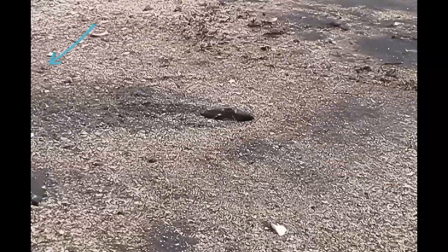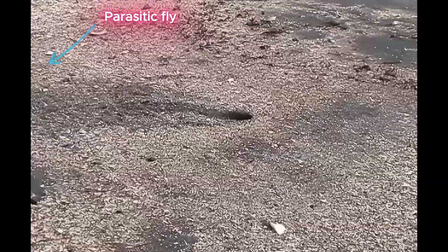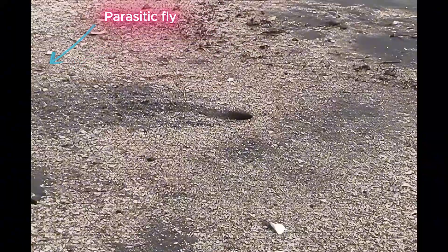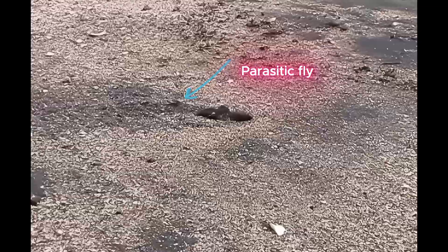These formidable fly hunters, however, can become prey to parasitic flies that exploit the wasps' nesting behavior. Here we will examine the co-evolutionary dynamics between these wasps and their fly parasites using footage recorded at a beach on the Pacific coast of Costa Rica.